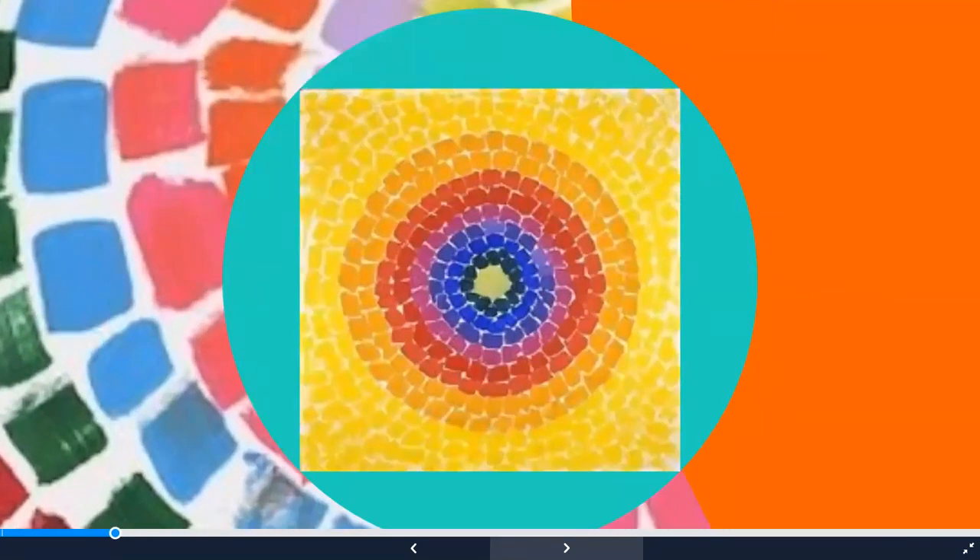Let's take a closer look at the painting. This painting features concentric circles, which means there's a small circle in the middle and the circles get bigger and bigger as they go out, eventually filling up the whole square. I love the bright happy colors in this painting.